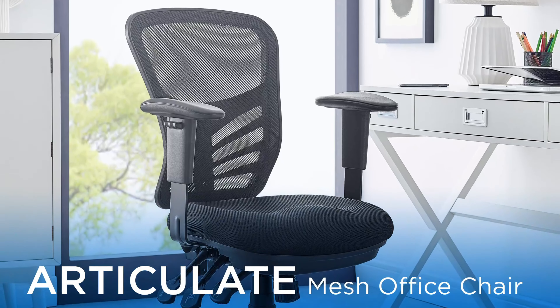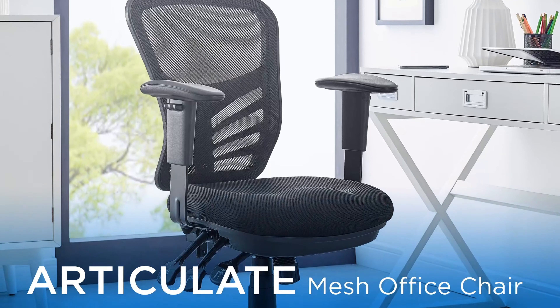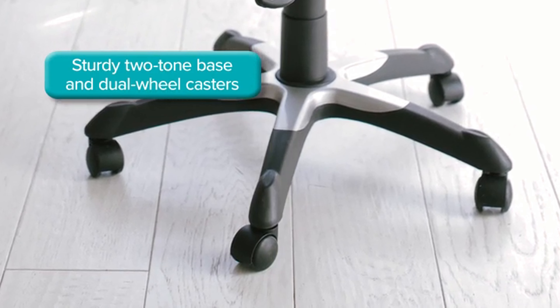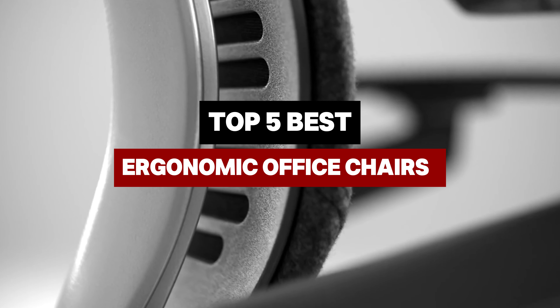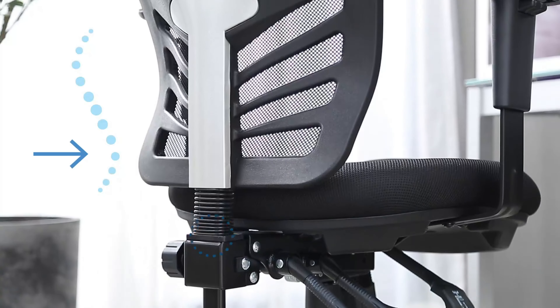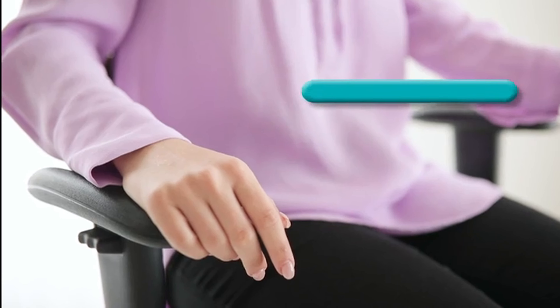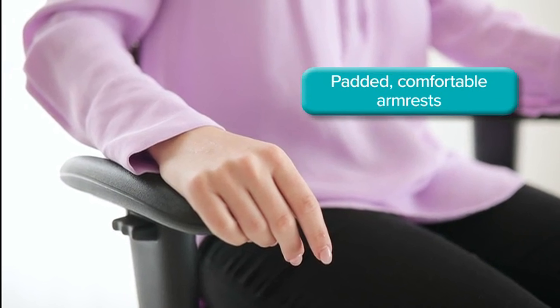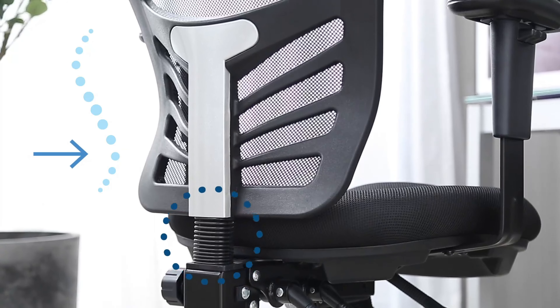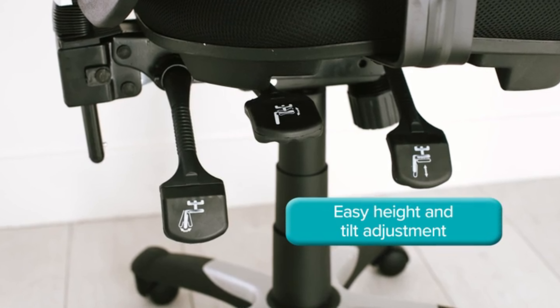Finding the perfect ergonomic office chair can transform your workday, providing the essential support to keep back and neck pain at bay. Today we're diving into the world of ergonomic office chairs, exploring top options that combine comfort with style. Whether you're working on a budget or ready to invest in premium seating, we've got you covered. Stick around to discover how the right chair can enhance productivity and improve your overall well-being, making those long hours at your desk much more bearable.